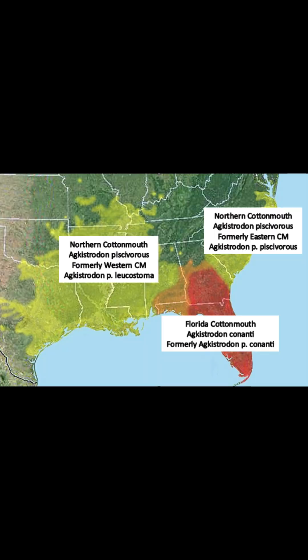Forever and ever there was one species of cottonmouth with three subspecies. You have the western cottonmouth, ranging from west Tennessee, west Kentucky, Missouri, down into Texas, Louisiana, and Mississippi. Then you have the eastern cottonmouth, ranging more in the coastal states — Virginia, North Carolina, South Carolina, down to Florida. The Florida cottonmouth ranges all over the entire state of Florida and runs into southern Georgia a little bit, with a natural integration zone where they all intermingle.